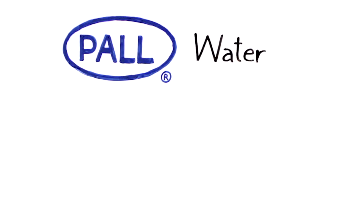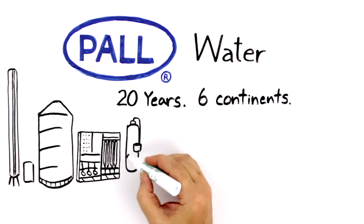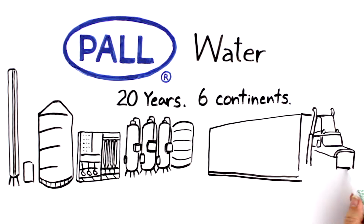That's where Paul Water can help. Paul Water's mobile filtration trailers relieve the burden of in-house water operation and have been helping industrial customers maximize production for over 20 years.